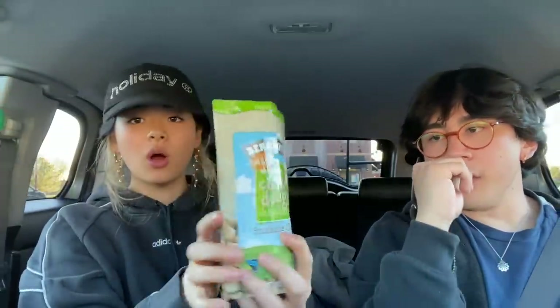Vegan snackable cookie dough — I think they're pretty good.